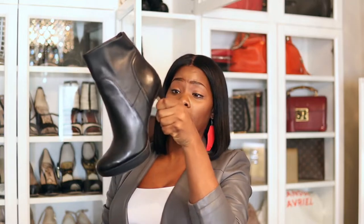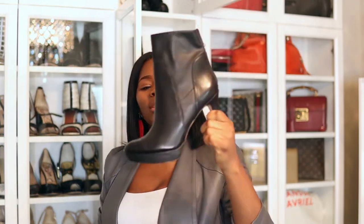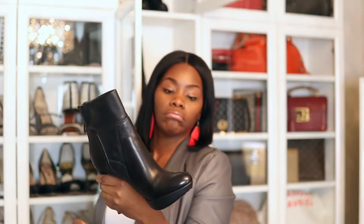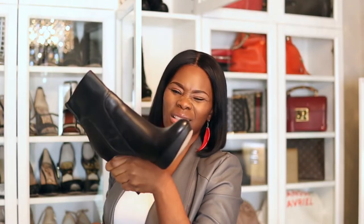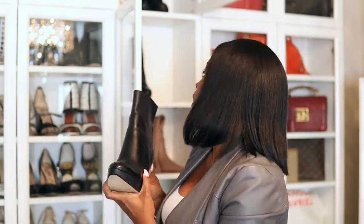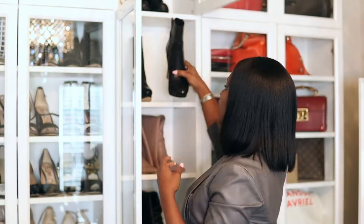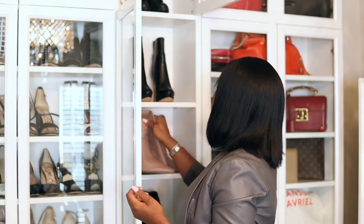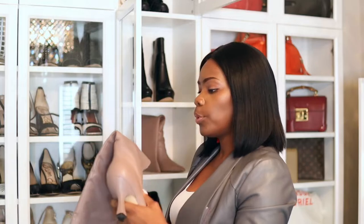I don't even want to show you these because they're super old. I kind of feel like they're coming back but I never wore them and probably never will, so they're going on my Poshmark store. These are some old Jessica Simpson boots. They're really nice but I was never really into the whole platform thing. They are so high. These are not something I'm going to wear, so I'll sell them — but I'm still keeping them in good condition.